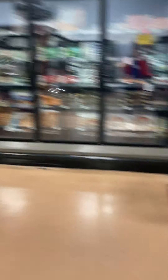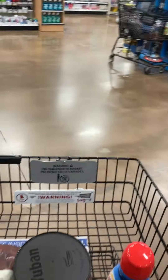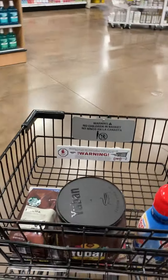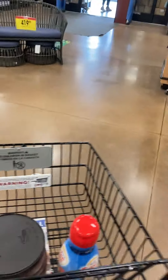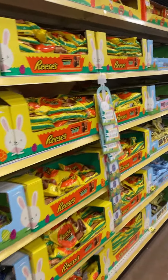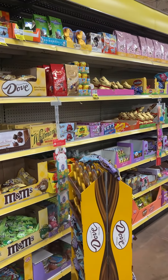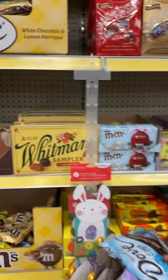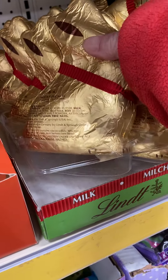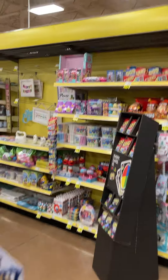And it's Easter time, so getting close to Easter they have all kinds of Easter things out for sale. I'll show you those. Here's all the Easter stuff they have — all the Easter candy for sale. Chocolates. Chocolate bunnies. Wow. And then they have all kinds of Easter decorations, you can see.